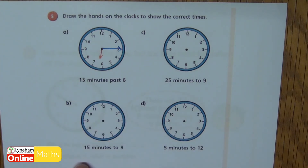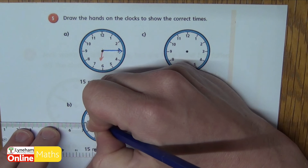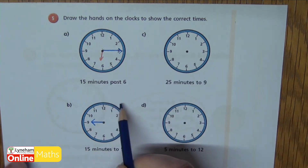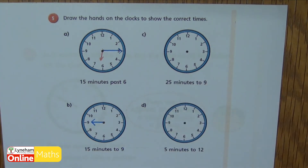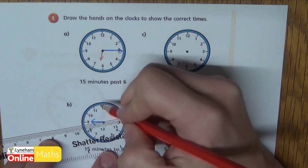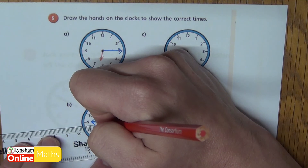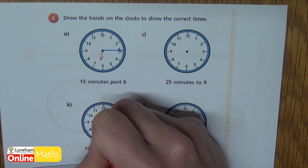Here's B — we've got fifteen minutes to nine, that's the same as quarter to nine. So my minute hand has to be pointing at the nine because I know that's forty-five minutes round: five, ten, fifteen minutes to the next hour. And it's fifteen minutes to nine, which means I know it's gone past eight but it hasn't got to nine. Fifteen minutes to nine is actually the same as eight forty-five, so my hour hand has to point past the eight but hasn't quite got to the nine yet because I've still got fifteen minutes to go.